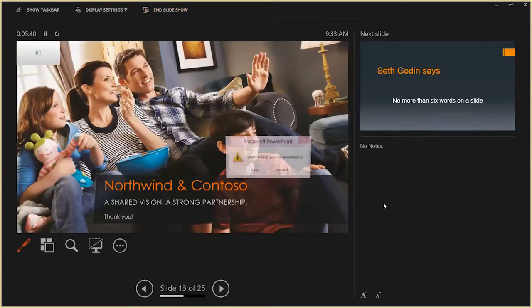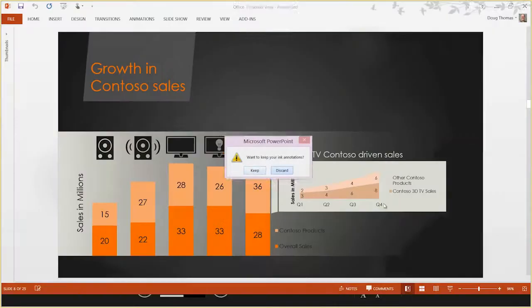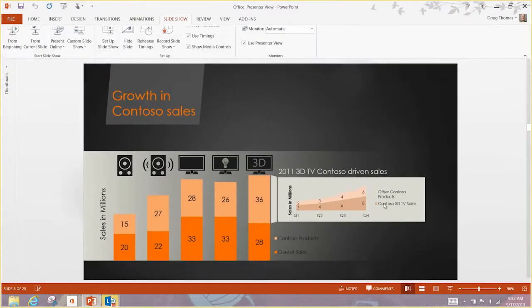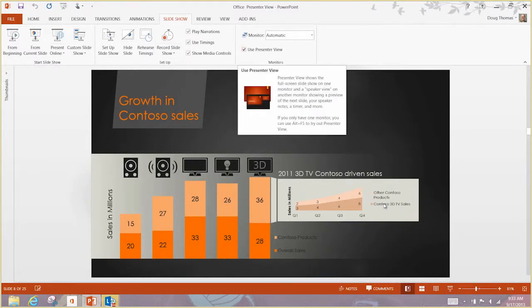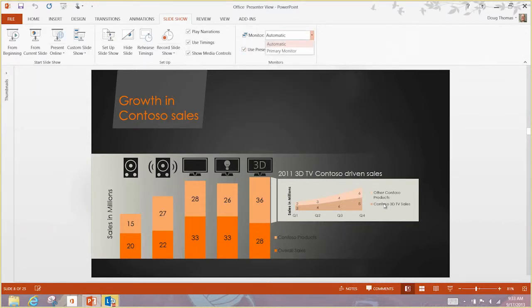Let me end the slide show and show you how to get to Presenter View. It's asking if I want to keep my annotations — I'll discard that. I'm in the Slide Show tab, and you just check the Presenter View checkbox to turn it on or off. You can also pick which monitor. You'll see different versions of PowerPoint have different layouts here, but that's how you get there.